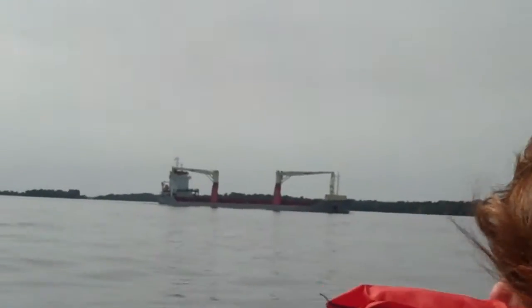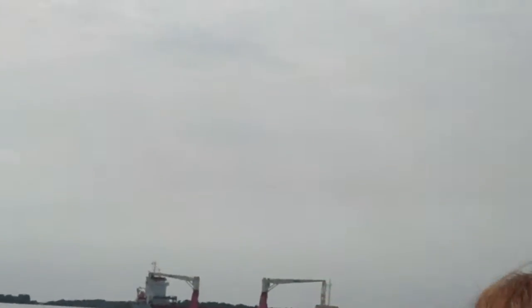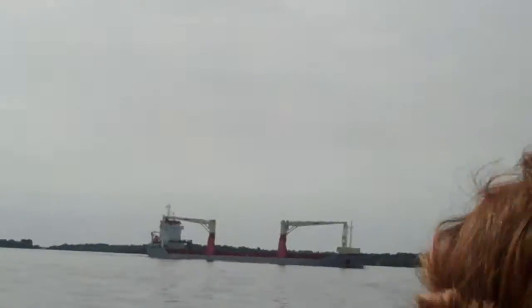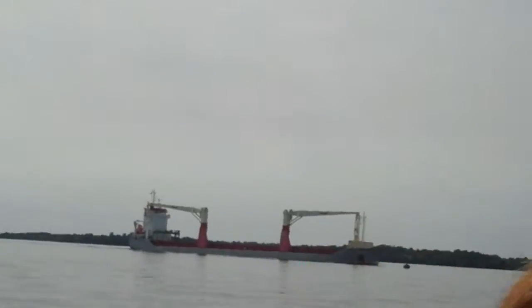We're going to run into another boat this weekend. There's a crane-type ship coming down through the river. It's a big one!